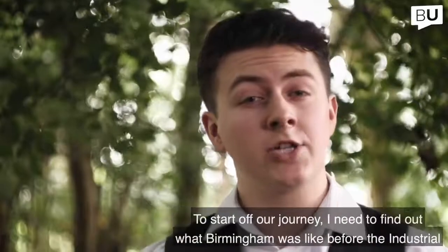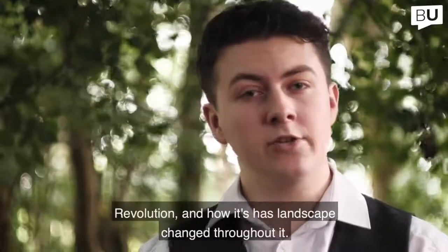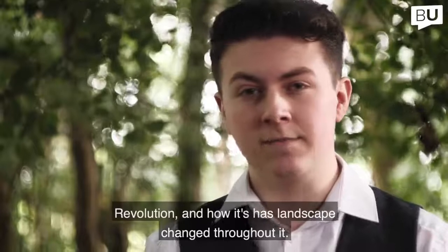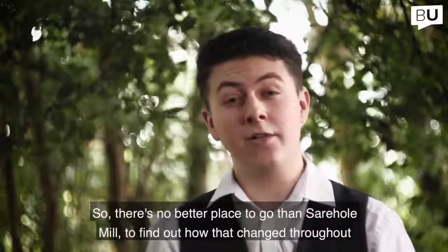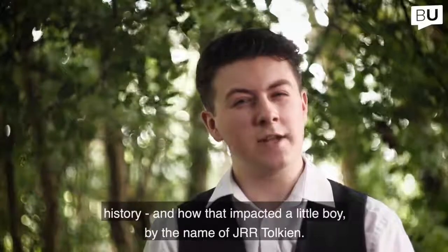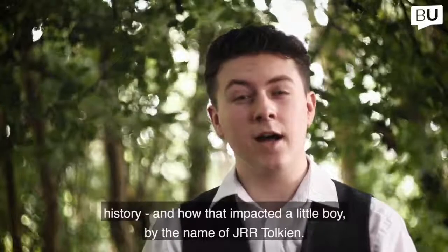To start our journey I need to find out what Birmingham was like before the Industrial Revolution and how its landscape has changed throughout it. There's no better place to go than Sarehole Mill, to find out how that changed throughout history and how that impacted a little boy by the name of J.R.R. Tolkien.